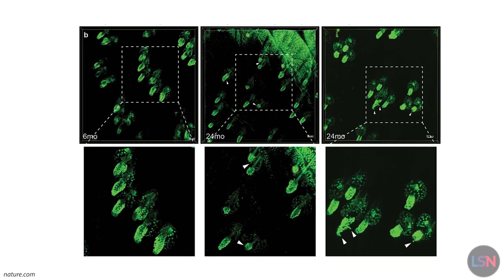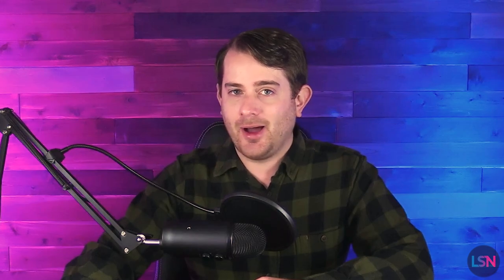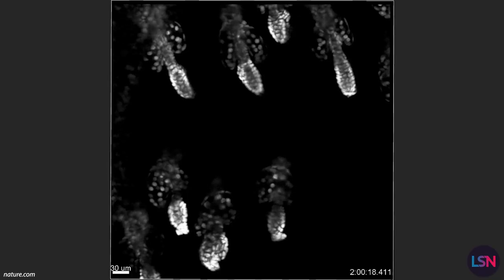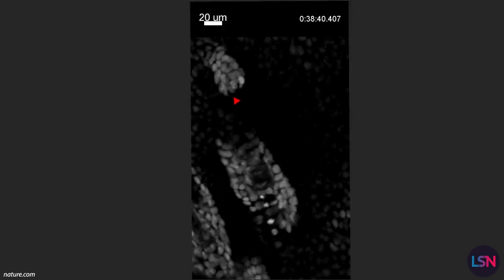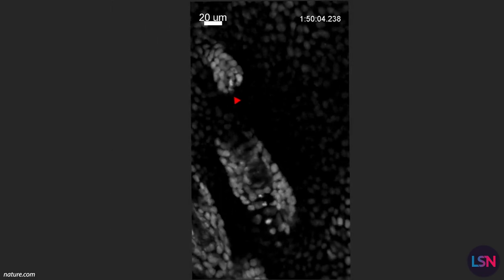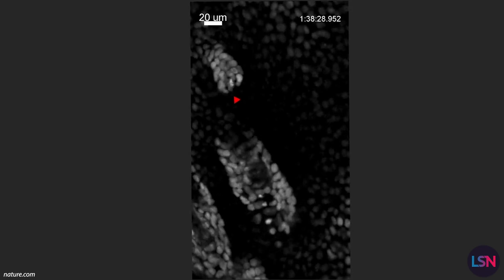Sticking with hair loss, though, the researchers studied both young and old mice. In young animals, the stem cell compartment was well-defined, and cells were restricted to their rightful place. In many older mice, however, the researchers noticed the shrinkage of the hair follicle and compartment. The shrinkage was even more pronounced when the compartment showed signs of stem cell escape.